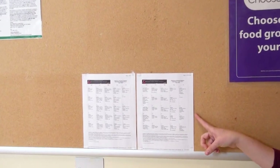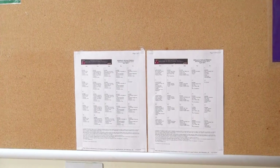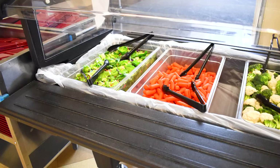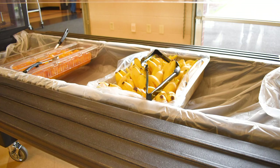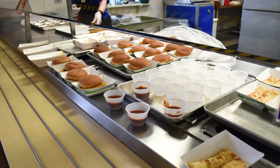The lunch menu is posted on the bulletin board so you can see what is offered that day. If you want to see the menu ahead of time, menus for the whole month are posted online. Ask an adult to help you find them so you can see which days your favorite foods are being offered.